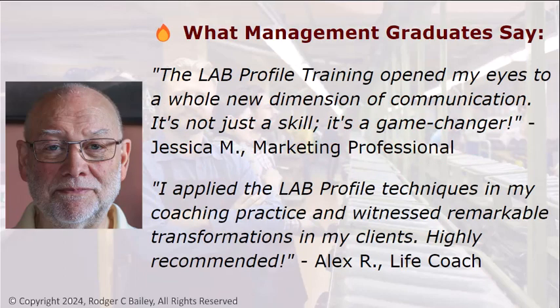What management graduates say: "LAB Profile training opened my eyes to a whole new dimension of communication. It's not just a skill, it's a game changer." — Jessica. "I applied the LAB Profile techniques in my coaching practice and witnessed remarkable transformations in my clients. Highly recommended." — Alex.